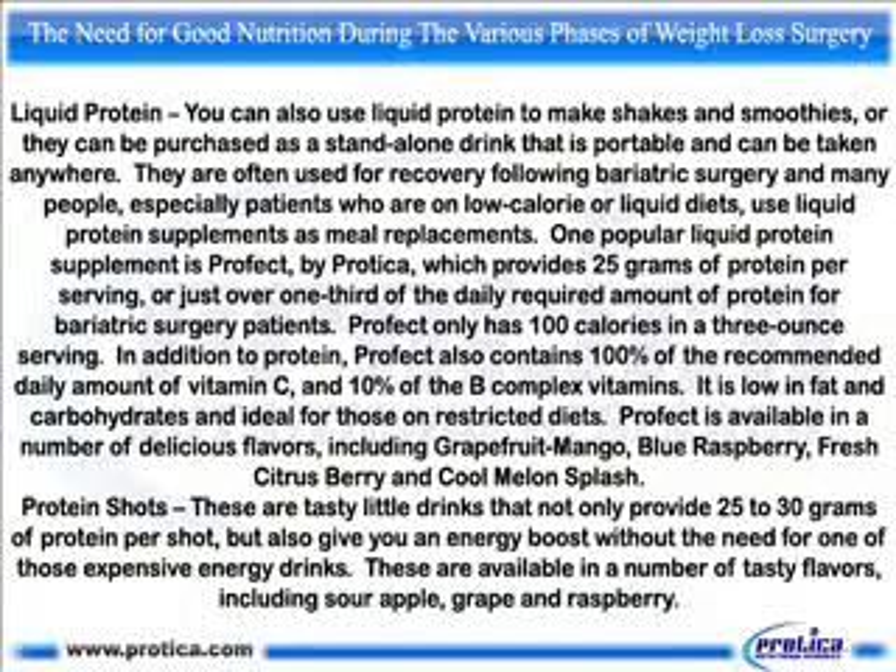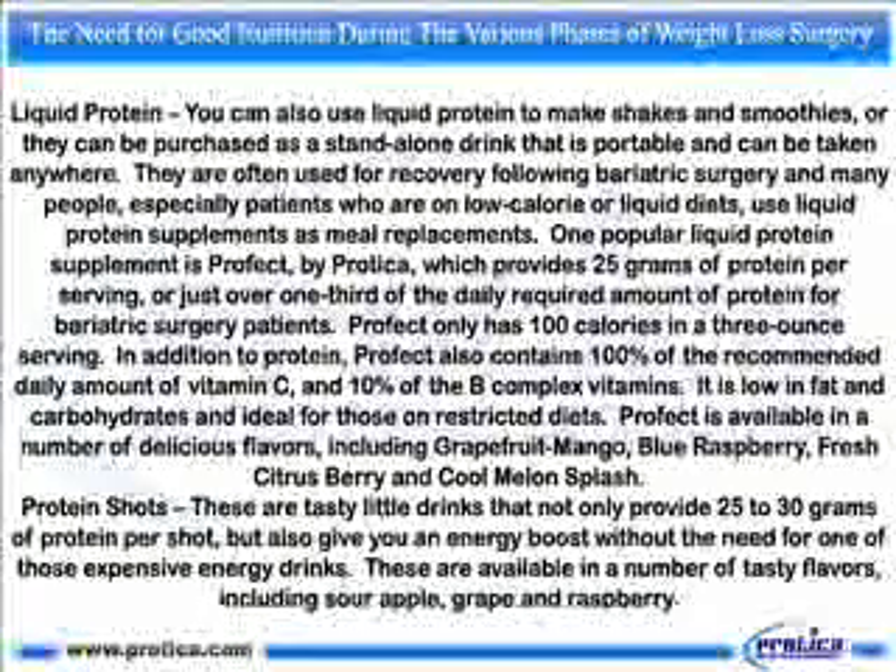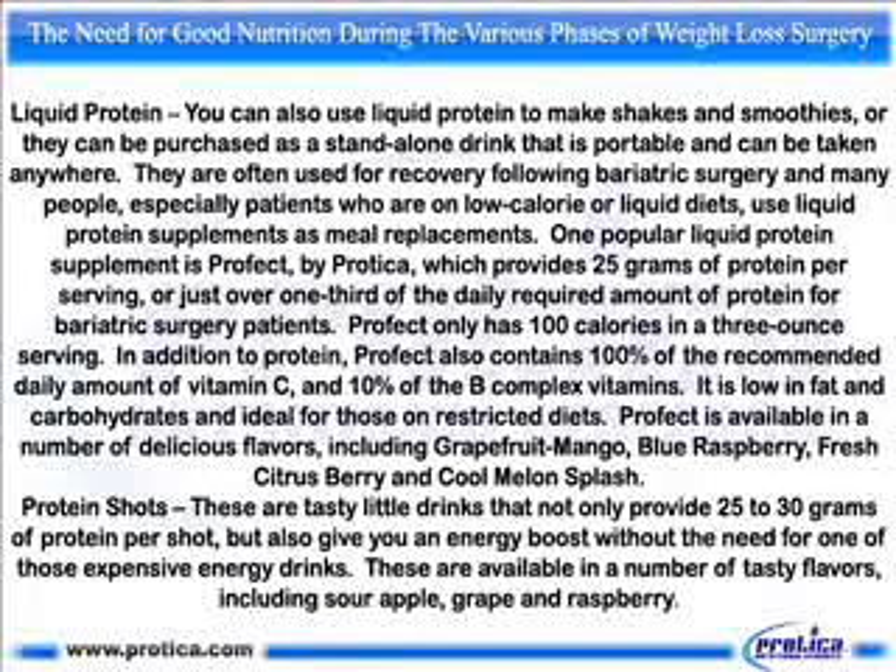Protein shots. These are tasty little drinks that not only provide 25 to 30 grams of protein per shot, but also give you an energy boost without the need for one of those expensive energy drinks. These are available in a number of tasty flavors, including sour apple, grape, and raspberry.